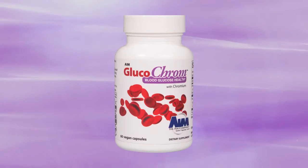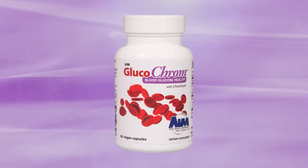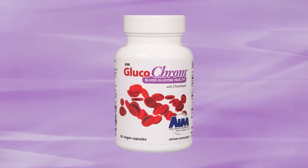AIM Glucochrome is a unique combination of trace minerals and herbs that increases the effective actions of insulin and helps the body to metabolize carbohydrates and fats.